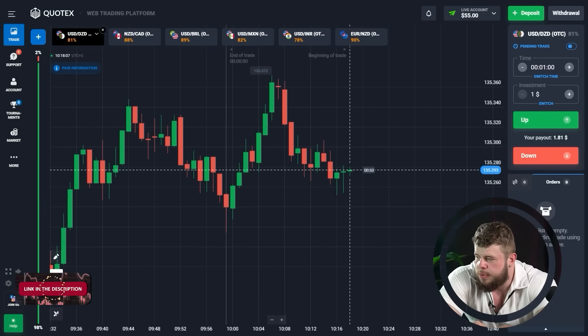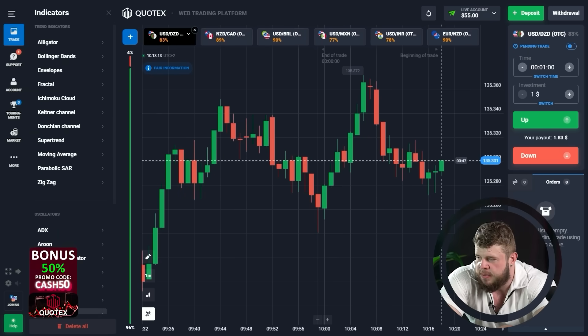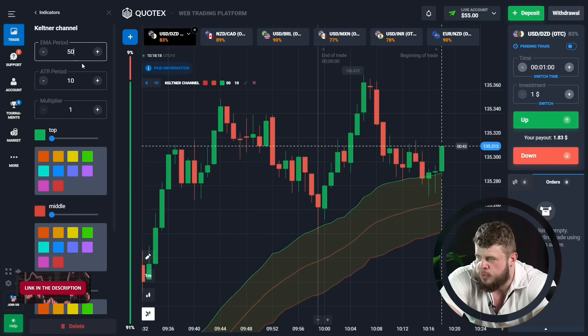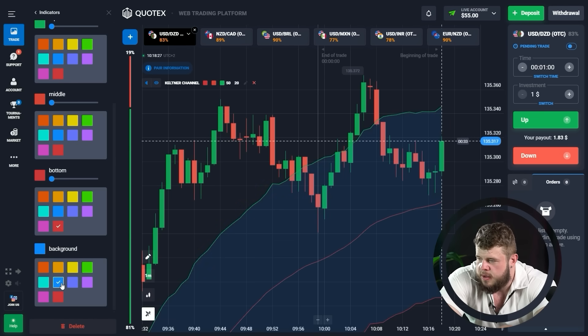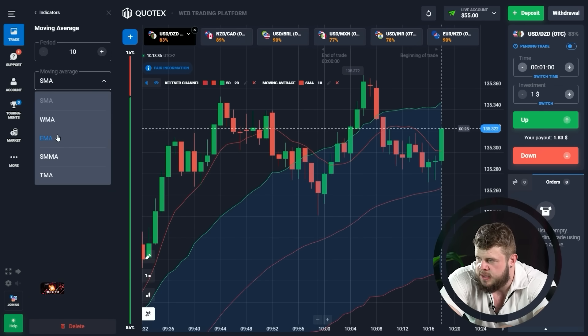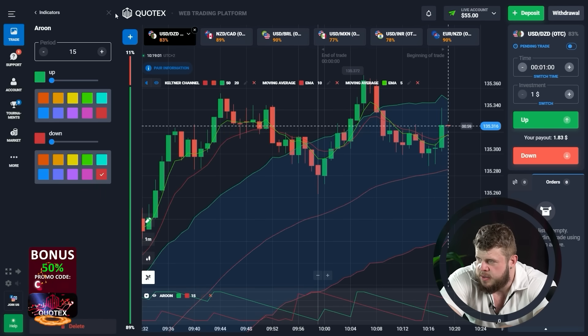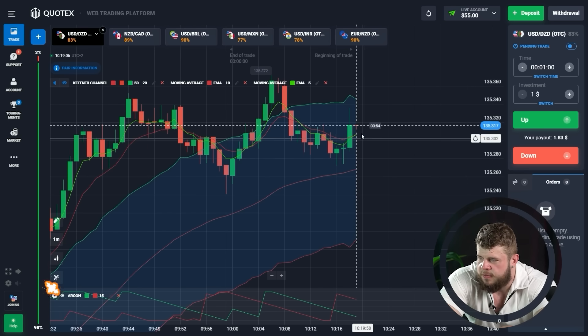Today, as always, I'm going to use several indicators. First of all, let's set the time period and choose indicators. I would like to choose the counter channel and one more. I'm setting the counter channel right now. Now let's choose moving average and set it. Let's add one more moving average and also an error indicator. As you see, we're using four indicators today.